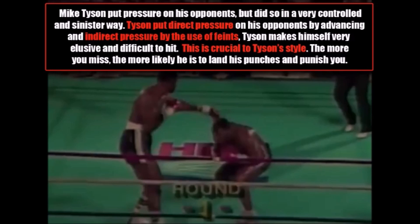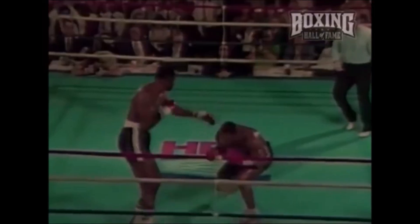Mike Tyson puts pressure on his opponents, but he did so in a very controlled and sinister way. Tyson would put direct pressure on his opponents by advancing towards them, and indirect pressure by the use of his constant feints. Tyson makes himself very elusive and difficult to hit by doing so, and this is crucial to his style. The more you miss, the more likely he is able to land his punches and punish you. Tyson is a counter-puncher — an aggressive counter-puncher.